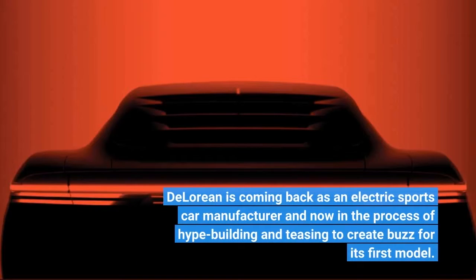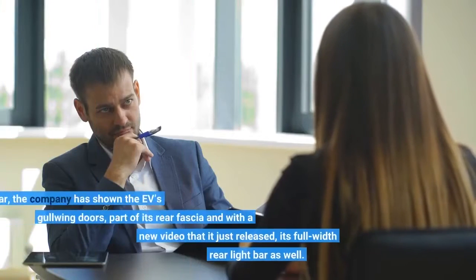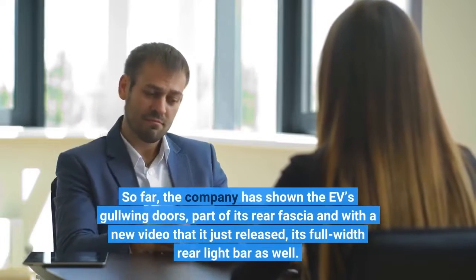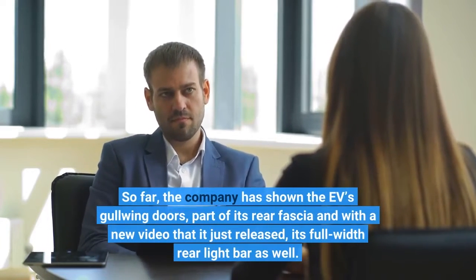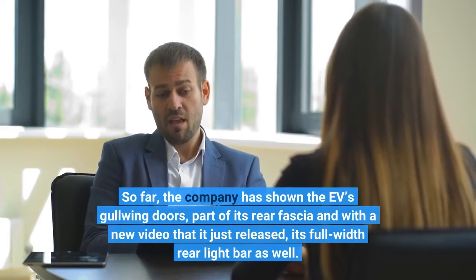DeLorean is coming back as an electric sports car manufacturer and is now in the process of hype-building and teasing to create buzz for its first model. So far, the company has shown the EV's gullwing doors, part of its rear fascia, and with a new video that it just released, its full-width rear light bar as well.